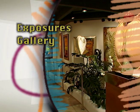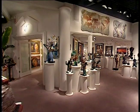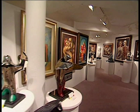Welcome to Artbeat as we visit Exposure's International Gallery of Fine Art. With over 20,000 square feet of art display, Exposure's is the largest fine art gallery in Arizona.